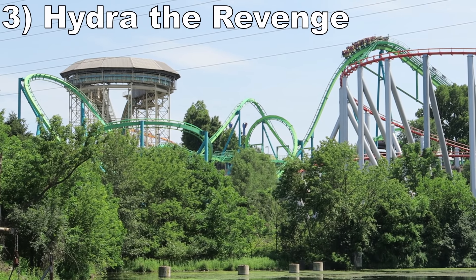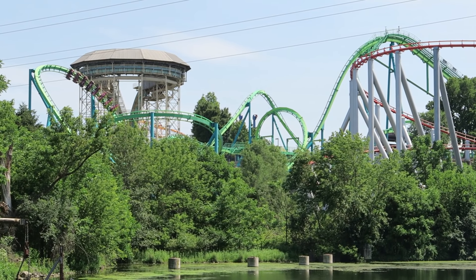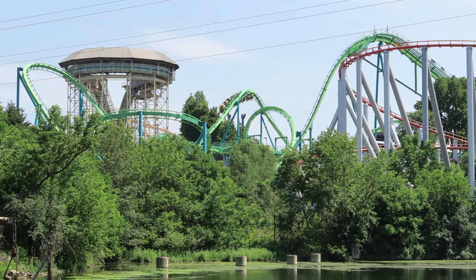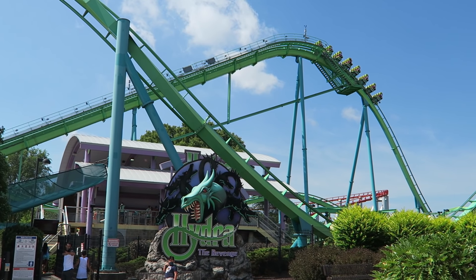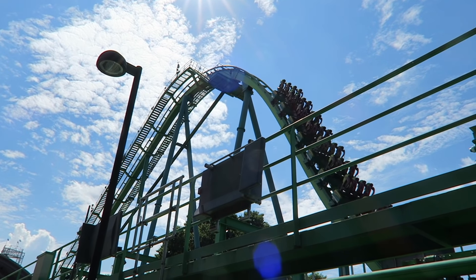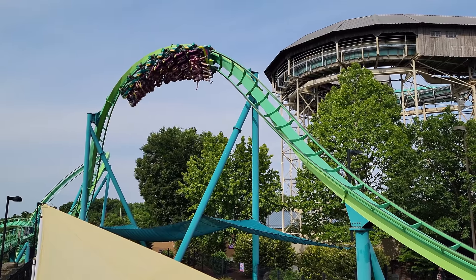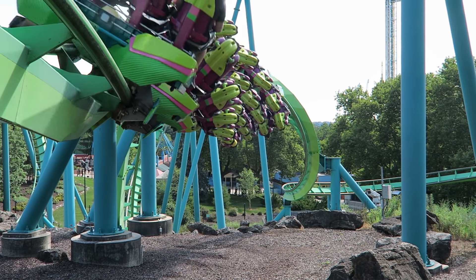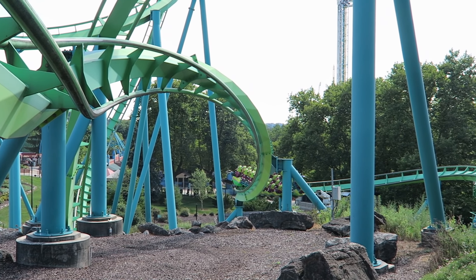#3 Hydra the Revenge — This peculiar B&M floorless coaster has a weird layout and is surprisingly deficient on whip and positive Gs, two trademarks of most B&M loopers. But the first drop delivers some great floater airtime — it feels like a miniature B&M hyper drop, so make sure to ride in the back. A few of the inversions have really nice hangtime and float, with the most notable being the insanely slow Jojo roll out of the station. The ride is still fairly smooth and has some good parts to it.